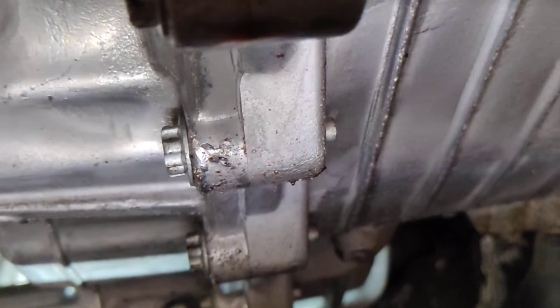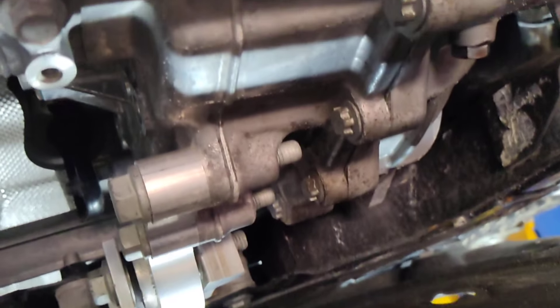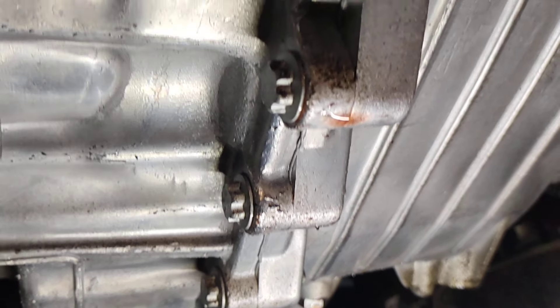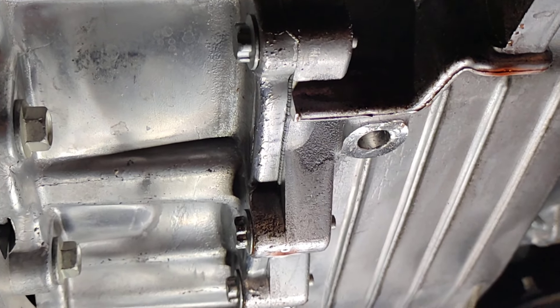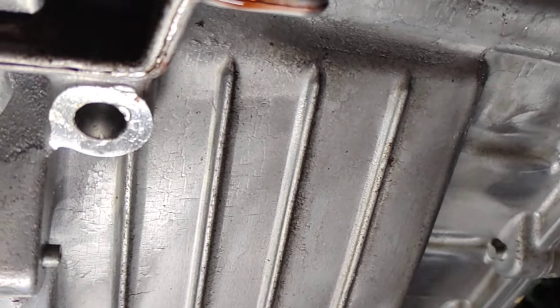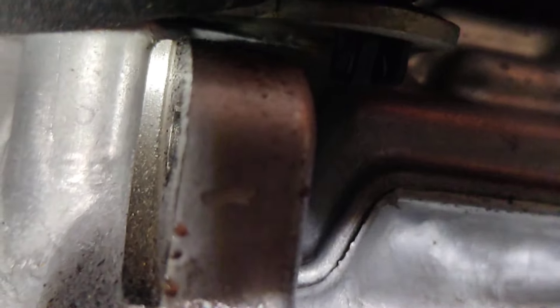It's almost like — no way — did they smear silicone? It kind of looks like they smeared silicone on the case. Did you know that over-torquing case bolts with a silicone seal doesn't fix a leak? Come on, man.